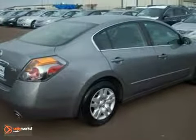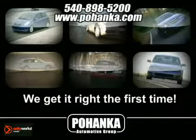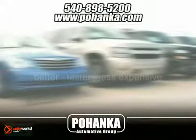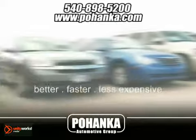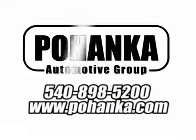Come in and see it for yourself. At Pohenka Auto Group, we get it right the first time. Discover a better, faster, and less expensive way to buy your next vehicle today at the Pohenka Auto Store nearest you.